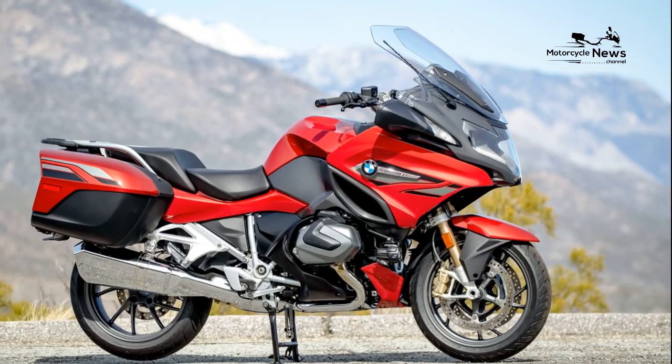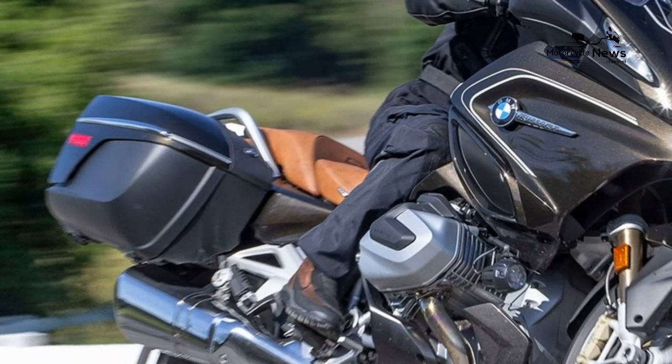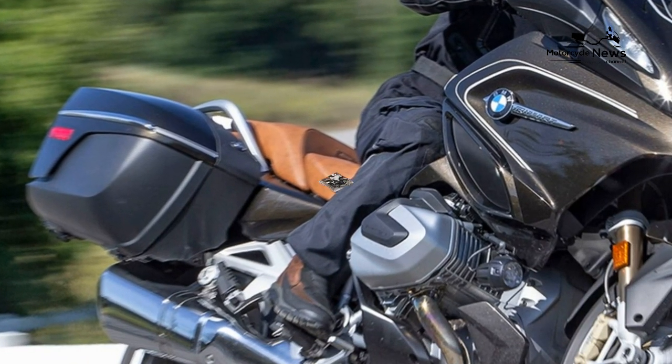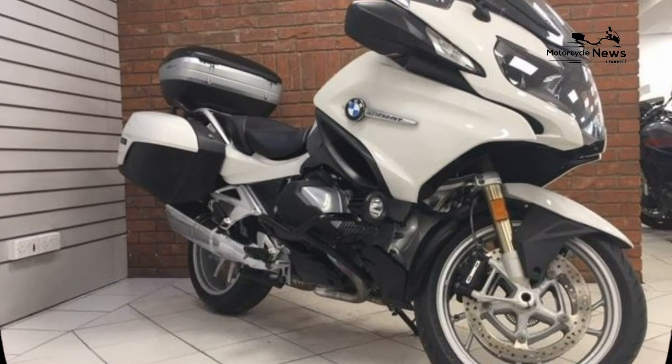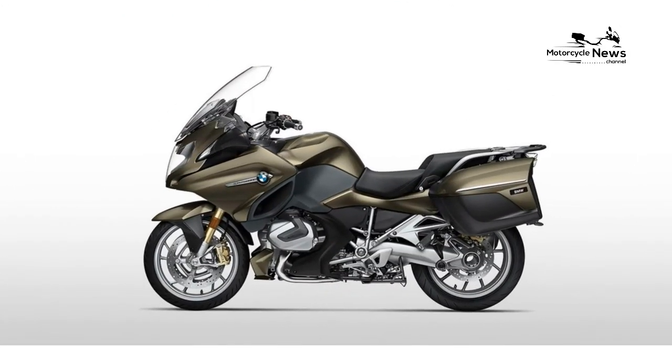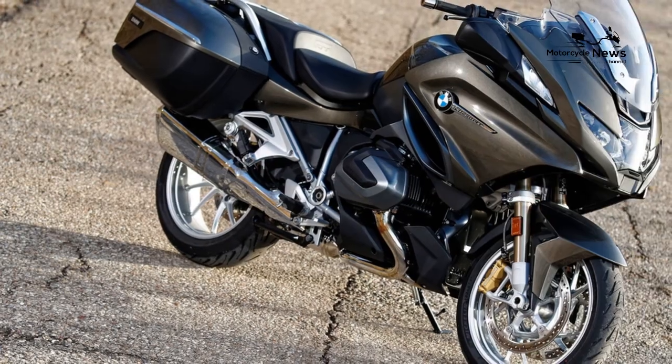Don't forget to service your sport touring motorcycle regularly. It's best to stick to the service intervals recommended in your owner's manual, and don't skip oil changes and regular checks. It's important to keep your motorcycle in top shape at all times. If you hope to maintain the bike yourself, check out our motorcycle maintenance for newbies tips and advice.